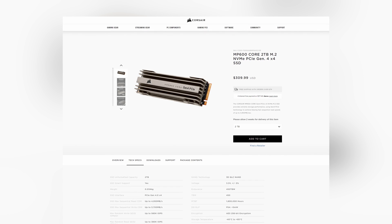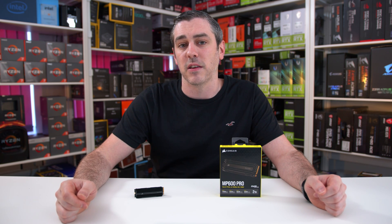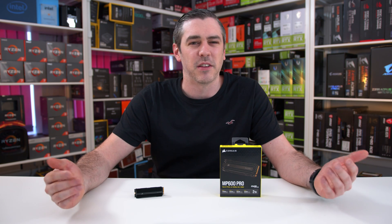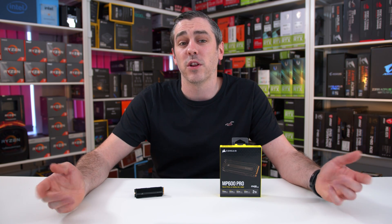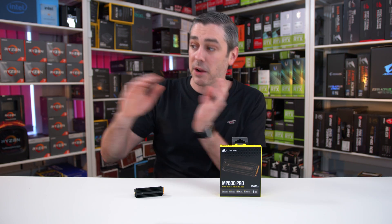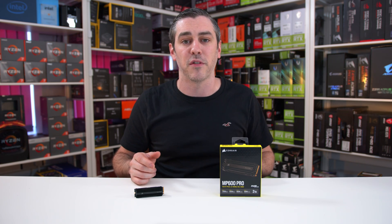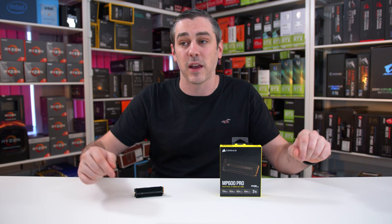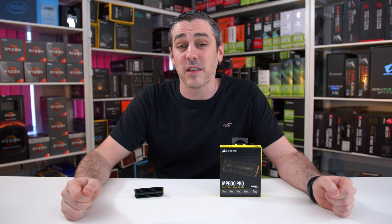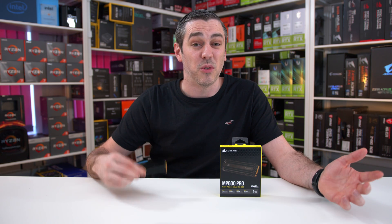Corsair also has the MP600 Core at $309 plus taxes for the 2TB model, which uses 3D QLC NAND instead of TLC. It does come in a larger 4TB capacity, albeit at $645 plus taxes, though stock is a little bit scarce. For the most part, I think a 1TB MP600 Pro is going to be more than enough for most people, giving you the balance of blistering fast speeds and a decent amount of storage — even if just as a boot drive with a few of your favorite games. Coupled with that 5-year warranty, it seems like the perfect drive for those wanting a bit of everything. And it looks pretty cool too, you have to admit.